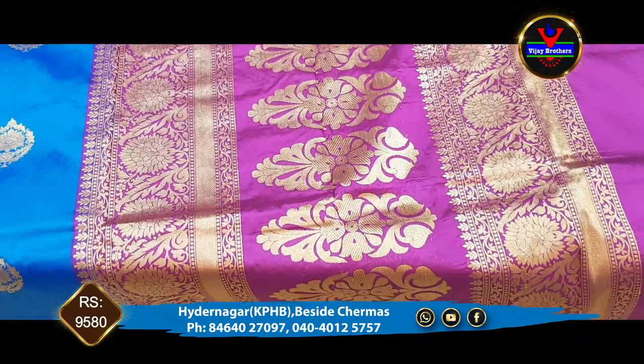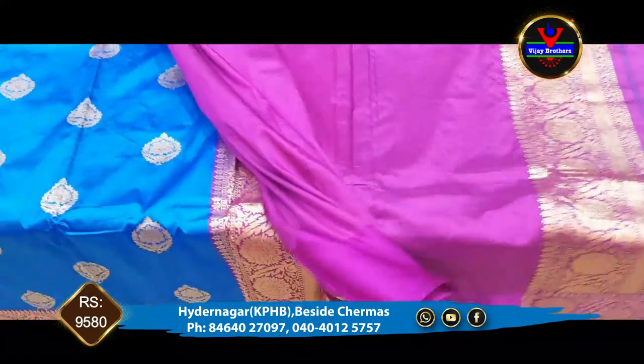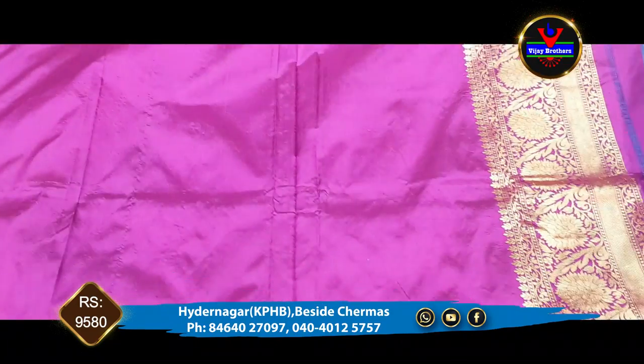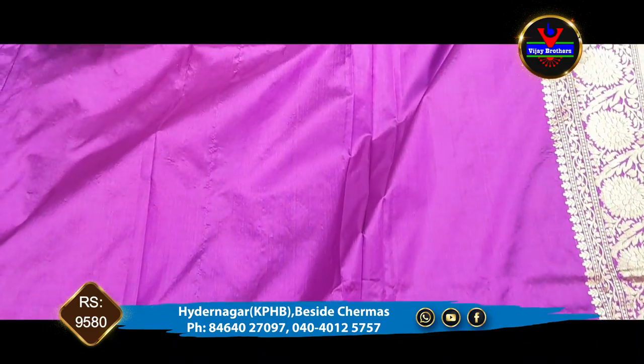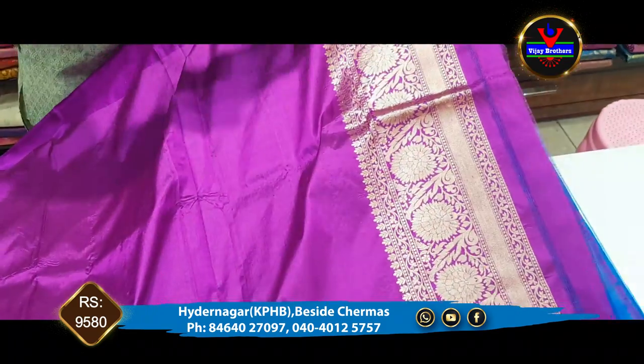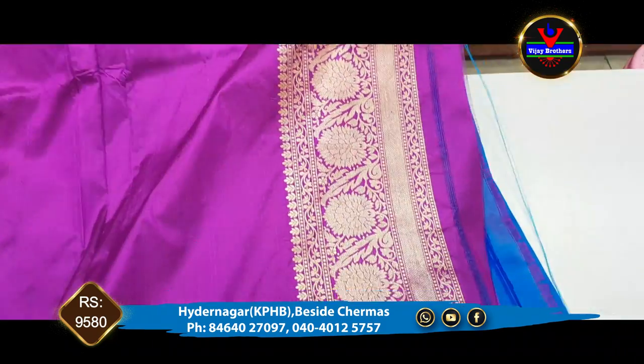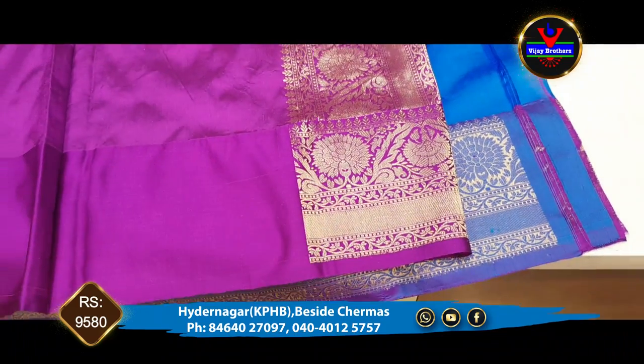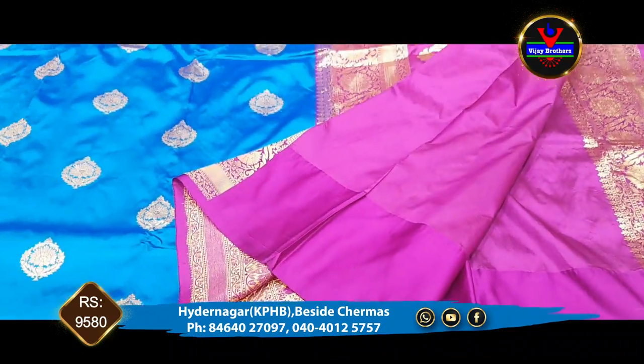This is a blouse. We have a blouse in the lavender color and a borderline. We have a designer style of blouse — a very beautiful blouse.